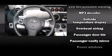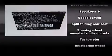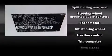Take assurance in side-curtain airbags, providing head protection in the event of a severe collision. This vehicle has achieved certified pre-owned status by passing a comprehensive certification process.